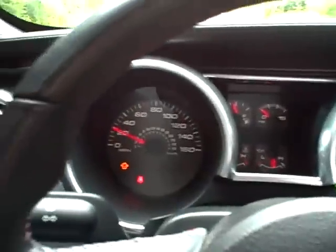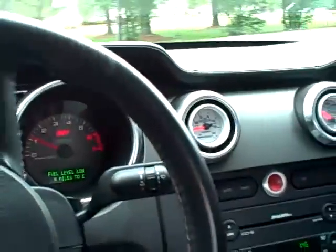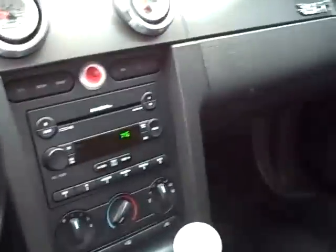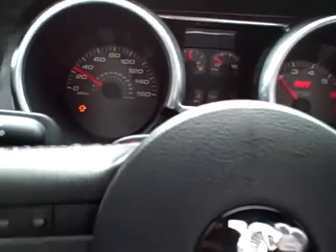Drives fine. No bags were deployed — just driven home from the accident. Made 746 rear wheel horsepower before the long tube headers and through the cats. You can see it drives fine. Let go of the wheel, hands not on the wheel anywhere — straight as a string.